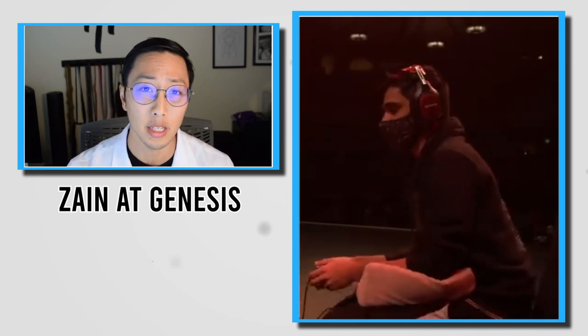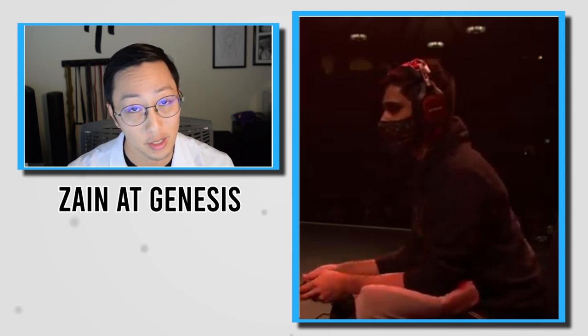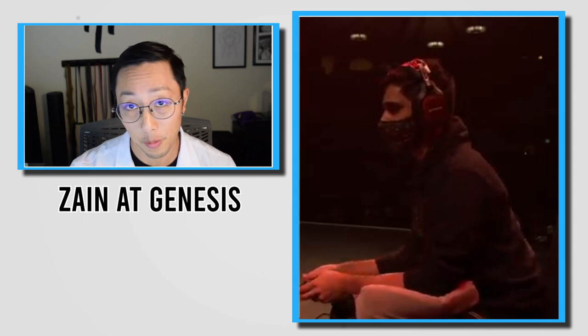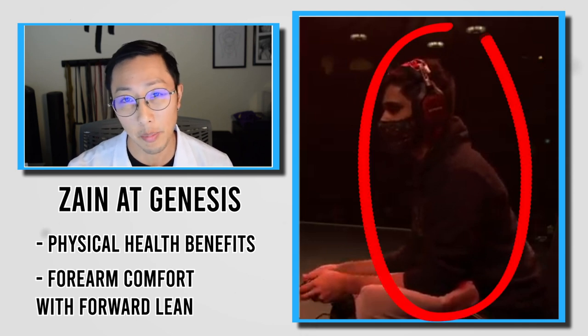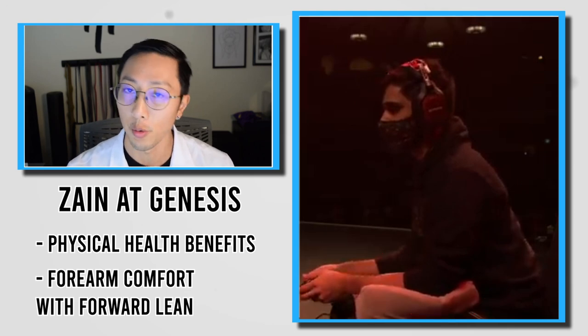Zayn is currently one of the top melee players in the world, and as you can see here he's utilizing a memory foam pillow in the grand finals — and probably throughout the entire Genesis 8 tournament — for some health benefits as well as maybe some comfort on the forearm, as many individuals use that forward lean position to get a little closer to the screen, which we'll talk about throughout the rest of this video.